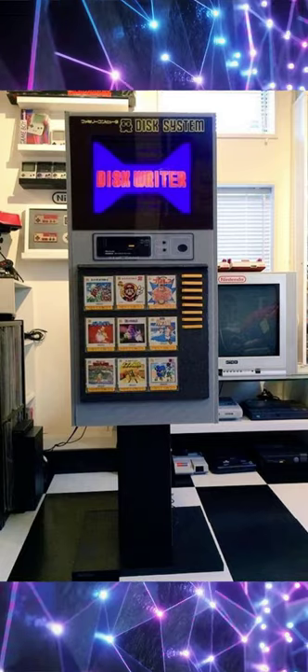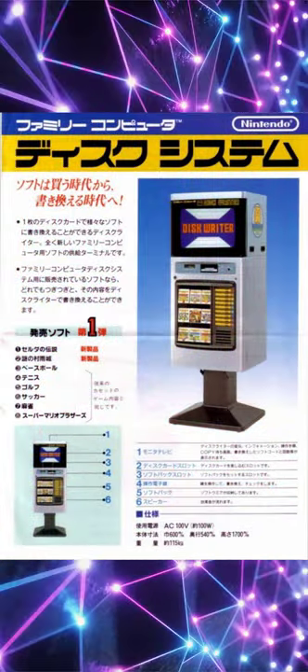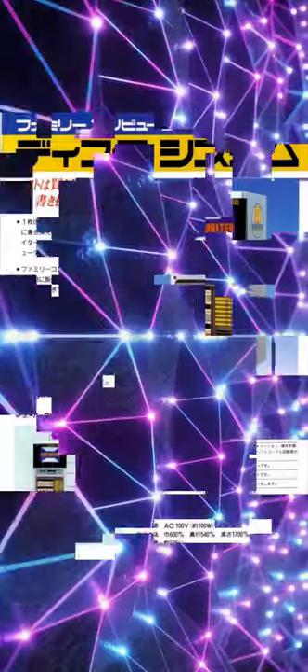To further entice customers, exclusive titles were added, such as Mario Rose. These kiosk systems were so loved in Japan that they didn't stop operating until 2003.